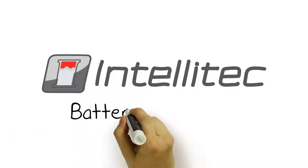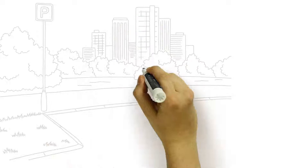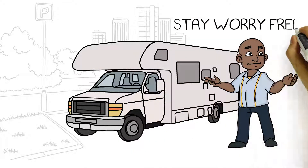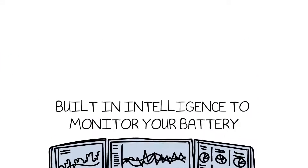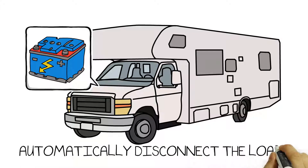Intellitech Products offers you the Battery Guard 1000. You can now eliminate the worry of your batteries being squeezed out of juice because of something you forgot to do. The BG-1K has built-in intelligence to monitor your battery. It warns as the voltage starts going low and automatically disconnects the load to ensure your battery remains healthy.